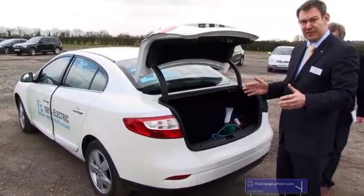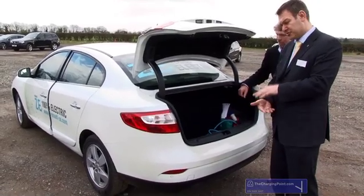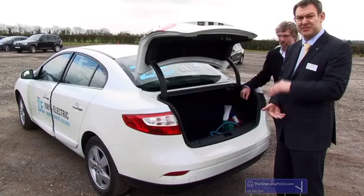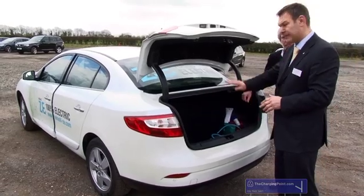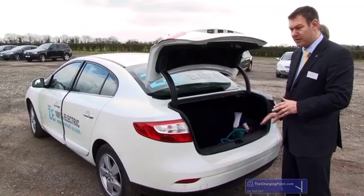The battery is a lithium-ion battery, 22 kilowatts, 48 cells, and they're mounted vertically — three stacks of 16 — and they're positioned just behind the rear seat, basically over the rear axle.